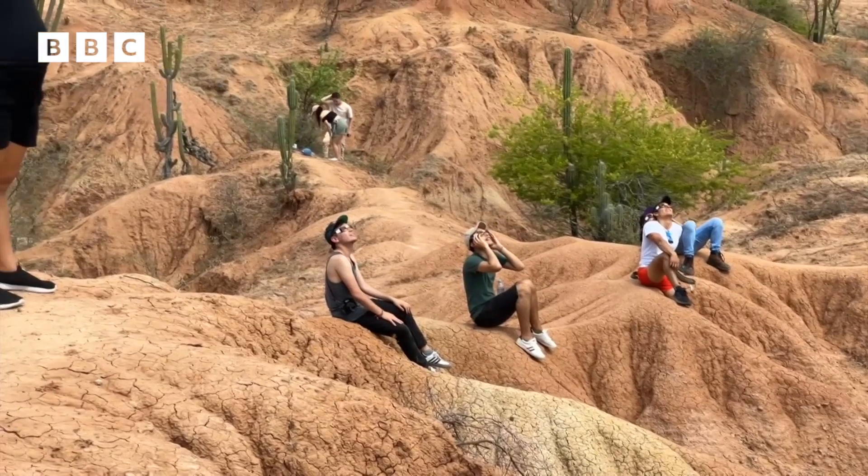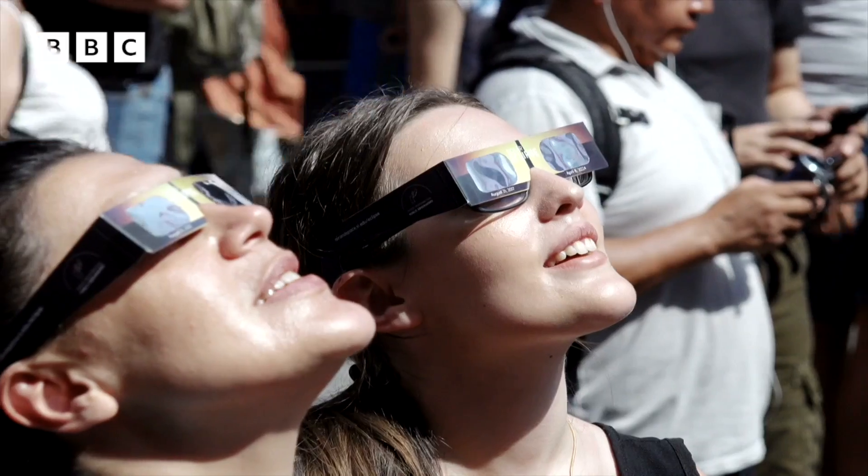How can we view it safely? Well, you can't look directly at any phase of a solar eclipse because it'll damage your eyes, but you can view it with protective eyewear like eclipse glasses or a handheld solar viewer. And you can even make your own at home. To do this safely, check out the Newsround webpage on the solar eclipse 2024.